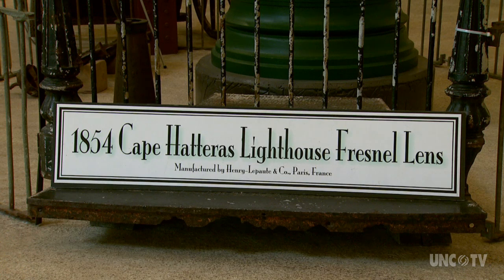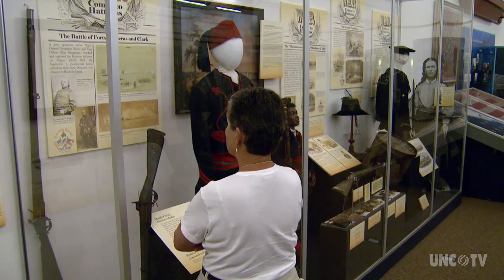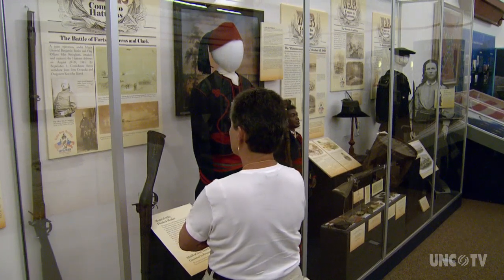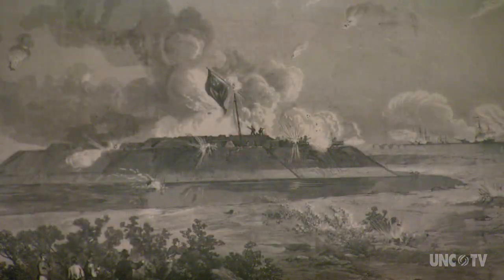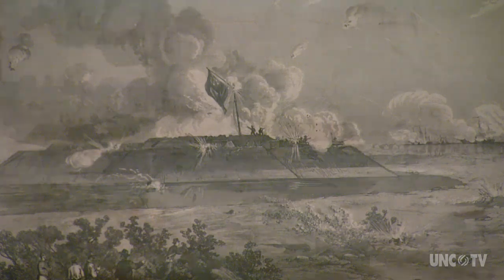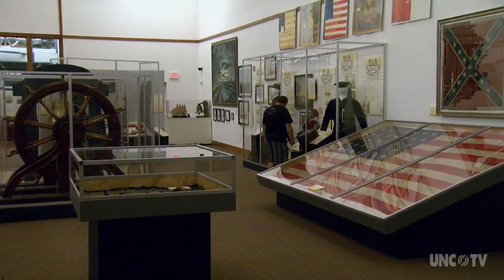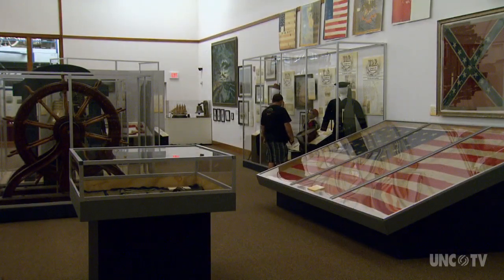Well, the Civil War came along, and naturally the Confederate government did not want to facilitate travel for the Union forces, so it was dismantled and spirited away. Hatteras Inlet was a vital supply route for the south. And so, on August 28, 1861, Union forces attacked and captured Forts Hatteras and Clark, thus controlling the strategic waterway. This was hugely important — it was the North's first victory in the Civil War.